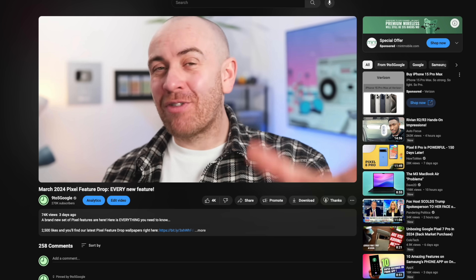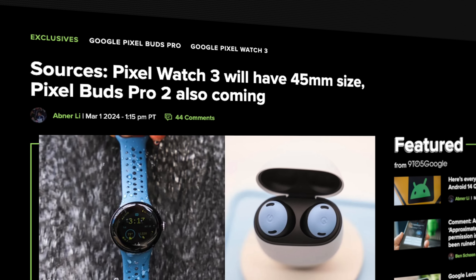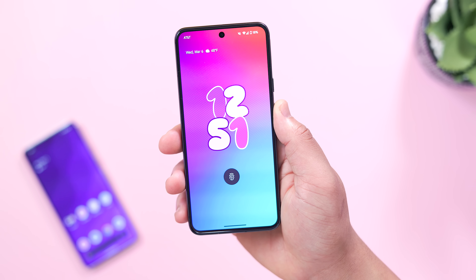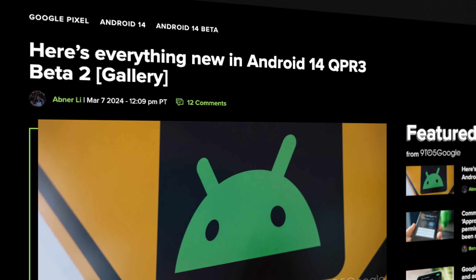March is off to a pretty great start in the Android world so far. The March feature drop was just released the other day with a ton of new and upcoming features. We just got some additional details of the Pixel Watch 3, and today we got the release of Android 14 QPR 3 Beta 2, which will give us a sneak peek into Android's quarterly update that should be released near the summertime, most likely in June. Let's go over everything new in this latest Android update.